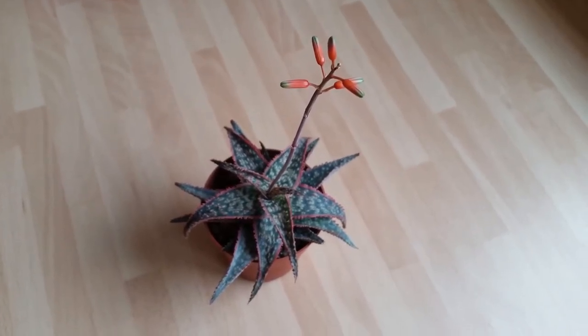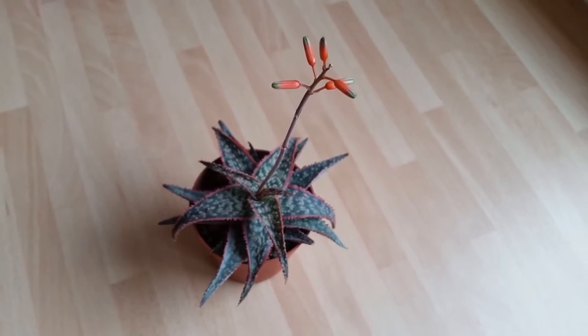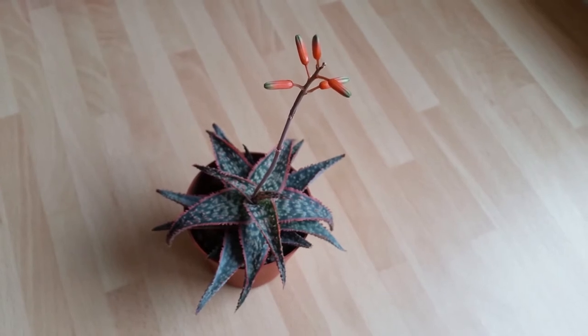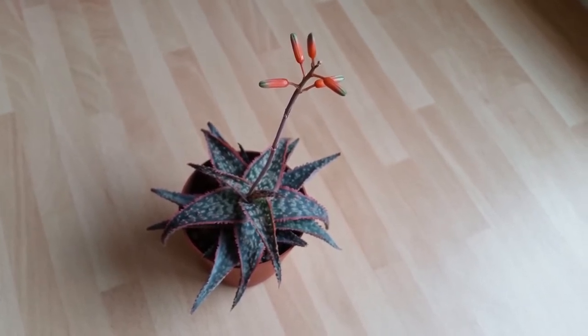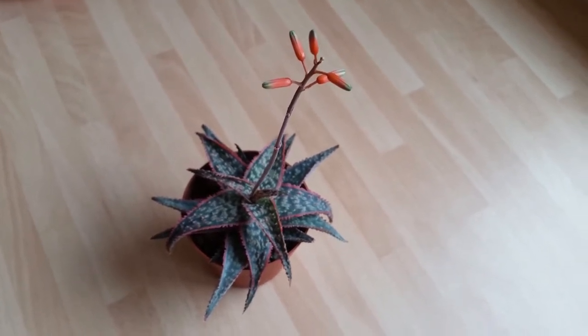So today is the 10th of November, and as you can see the flowers have developed a little bit more — they've got a little bit bigger. But unfortunately it looks like the end has stopped developing, so I think we'll only be getting a maximum of five flowers this time around. But never mind, five flowers are better than no flowers.